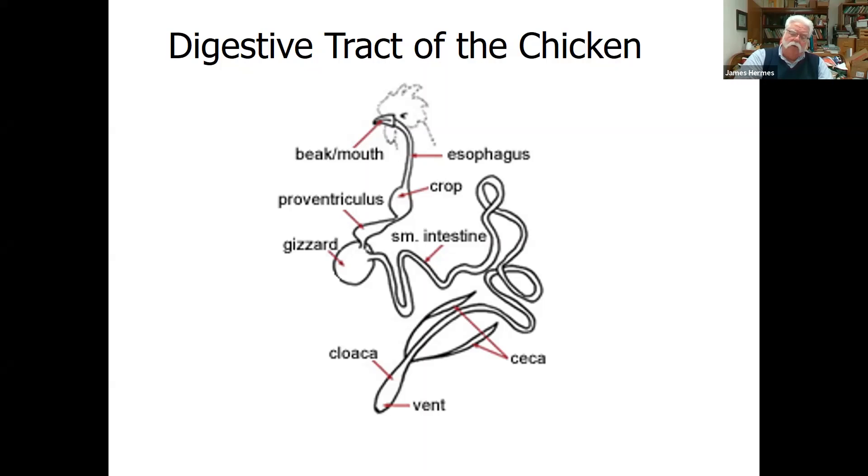The large intestine in a chicken is quite short — only a couple of inches — and its main function is to simply pull back water, which is resorbed. So when they defecate, chicken droppings are generally relatively dry. The white cap on the dropping comes from the kidneys — that's the cleaning of the blood. In a mammal that would be urine; in a bird, that's uric acid, which is what the white part of the dropping is.